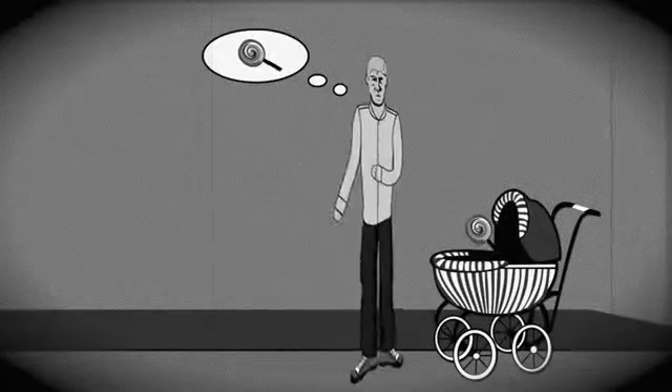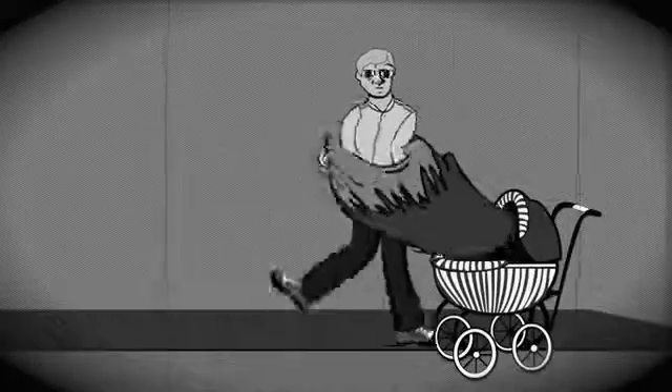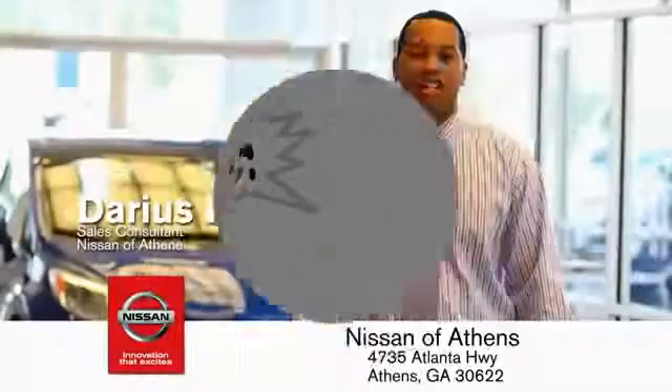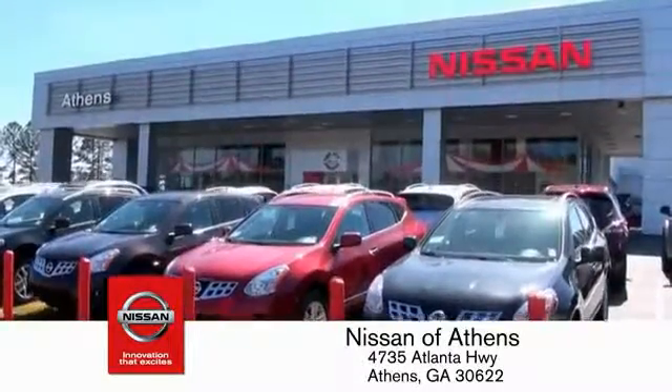Taking candy from a baby is easy in theory, but you should really think twice about driving. Luckily, buying a car is easier than ever at Nissan of Athens, your fastest-growing Nissan.